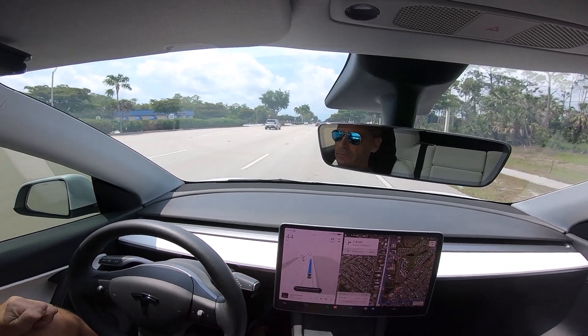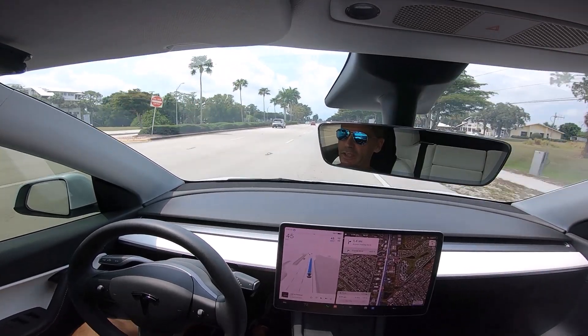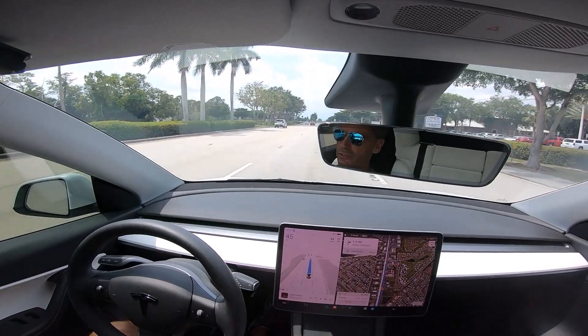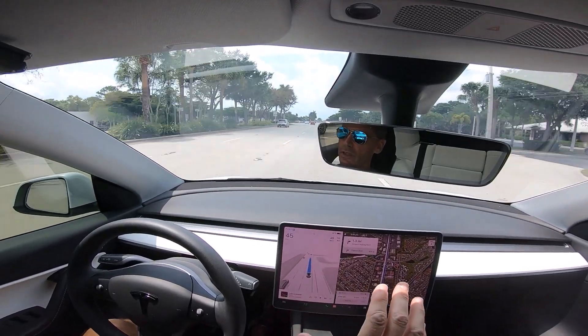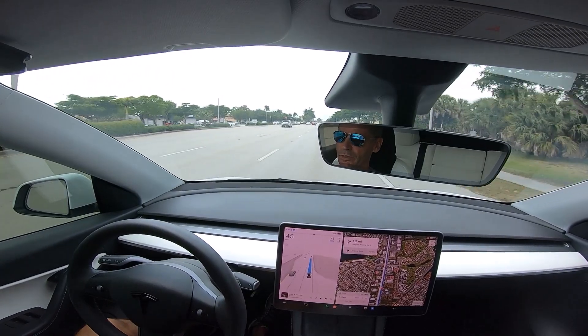Okay, we're going to re-engage it here. That's one spot where I consistently have to take over — it's just a little too cautious — but in most driving it has been very, very good. Very human-like in its decisions. Really, it has been.